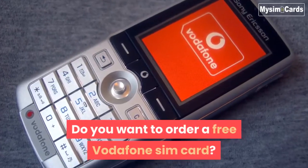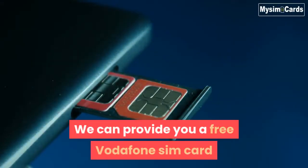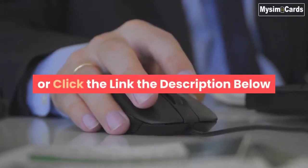Do you want to order a free Vodafone SIM card? You are watching the right video. We can provide you a free Vodafone SIM card. Just visit our website mysimcards.co.uk or click the link in the description below.